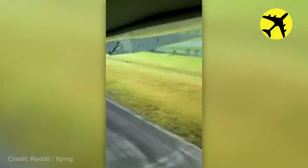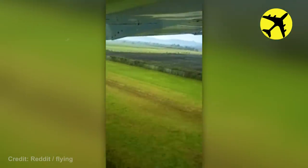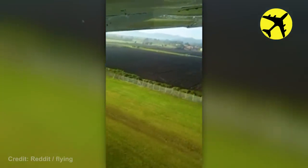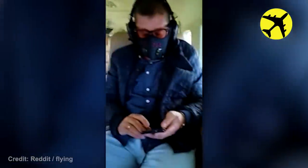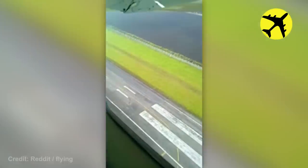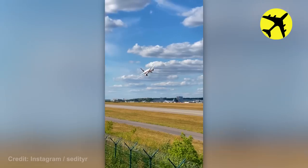This is what an engine failure sounds like. This Sukhoi Superjet performs a low pass at the Russian air show.